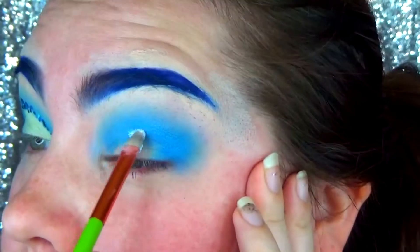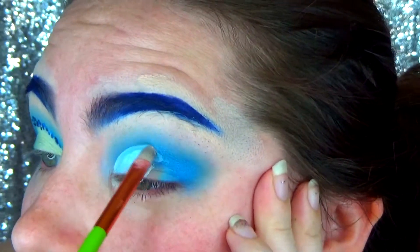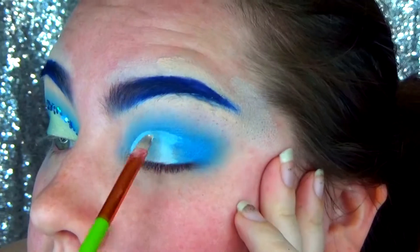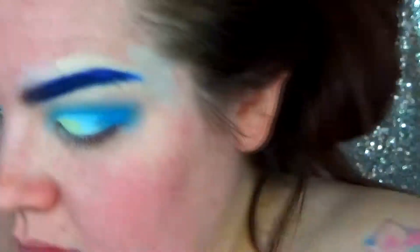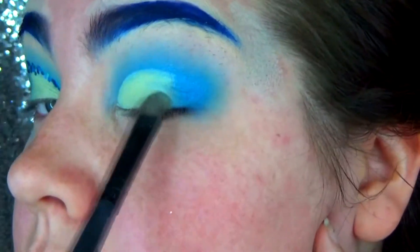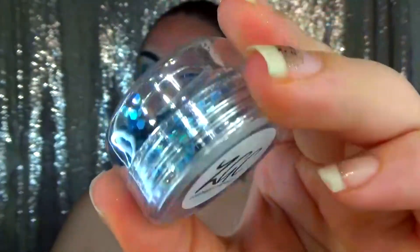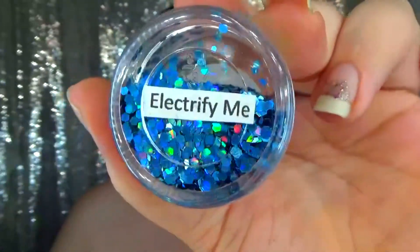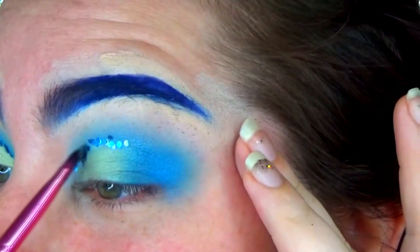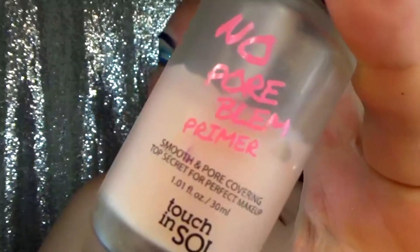Then I went in with the Jeffree Star liquid lipstick in Drug Lord and I am using that to cut out my crease. Next I took the Profusion palette again for kind of the yellowish color that Vaporeon has on his fins, but a little bit lighter. Then I went in with my brand's glitter - this is a beautiful chunky glitter called Electrify Me by Zombie Girl Cosmetics. You can go to the website and buy some - it is the softest glitter I have ever felt in my entire life.